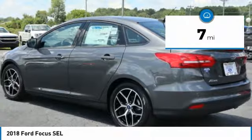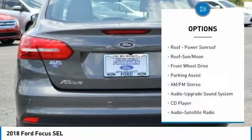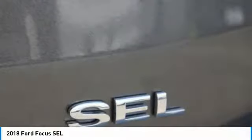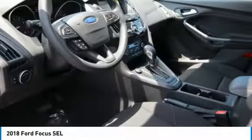Here are some of this vehicle's great options: anti-lock braking system, traction control, Bluetooth wireless data link for hands-free phone, air conditioning, moonroof, power steering, floor mats, aluminum wheels, cruise control, and premium sound. This beauty is sure to make you the talk of the neighborhood.